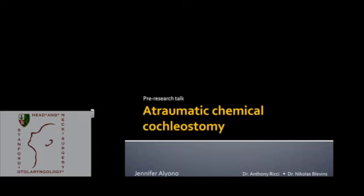I'm Jenny, one of the second-year residents. This will be my pre-research talk for my research block, which starts in July, so very soon. I'll be working with Dr. Ricci and Dr. Blevins on developing and characterizing a novel method for atraumatic chemical coagulation.